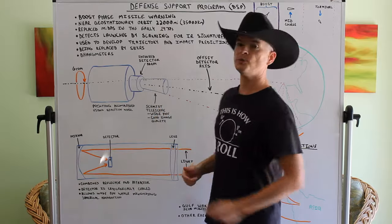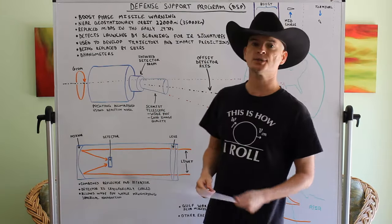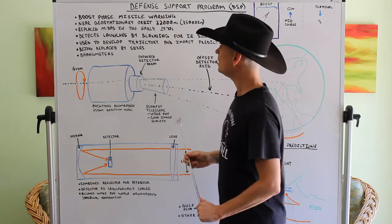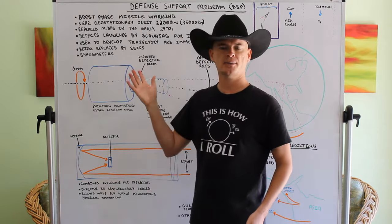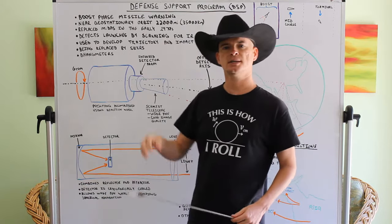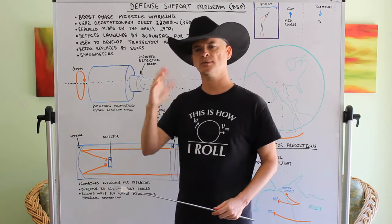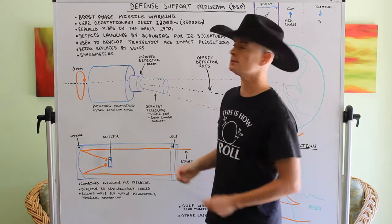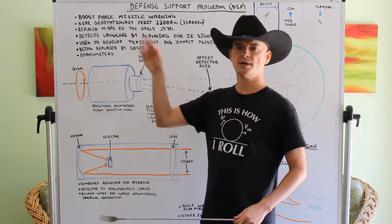This system is in a near-geostationary orbit, about 22,000 miles — or about 35,000 kilometers — up from Earth's surface. I wrote it as 'near geostationary' because there are some interesting things about the way it orbits. It's an equatorial orbit, way out there.